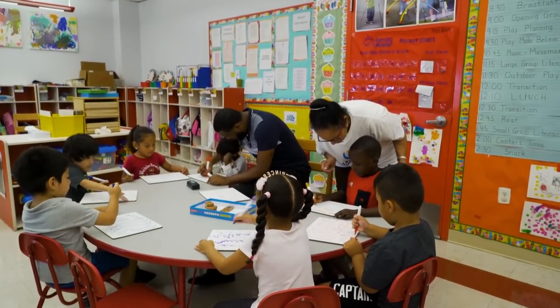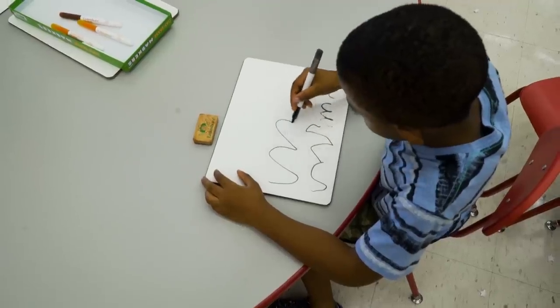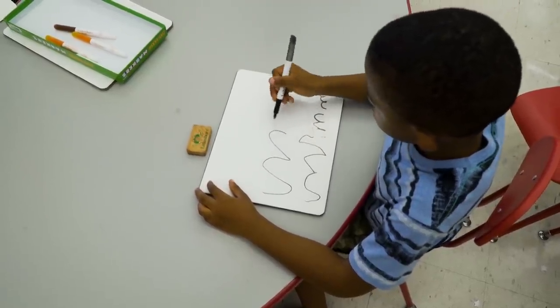In a high-quality preschool, a kid will learn academic skills like letters, numbers, holding a pencil. And you want to ask the teachers and the staff, how do you teach science and math and English?